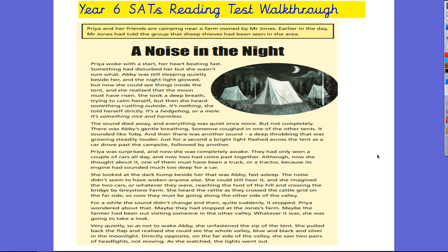The first text is called 'A Noise in the Night'. The children have an hour to read three texts, and what I say to them is you want to break it down so you're doing 20 minutes on each. But if you can get through the first one even quicker than 20 minutes, that's good because it leaves you some time to check your answers at the end. I'm not going to read the whole text, but I'm going to show you how you can find the answers to the questions using the text.